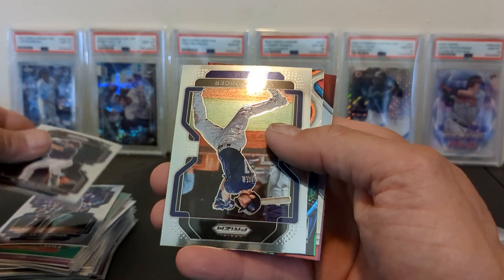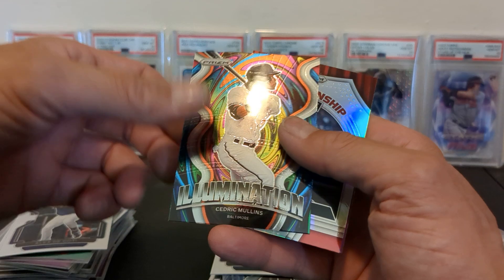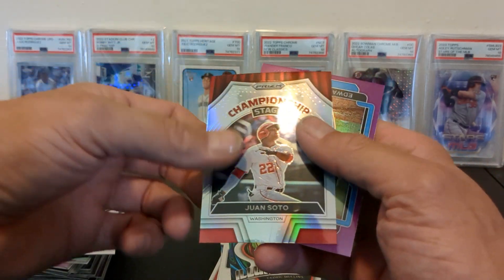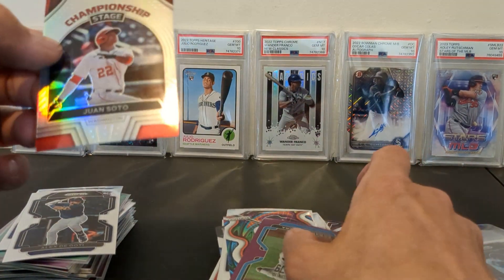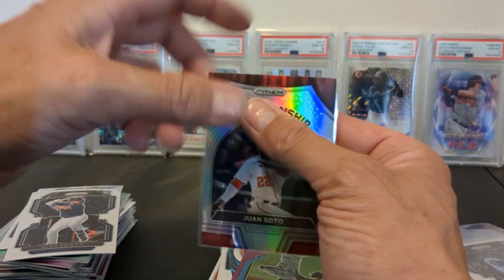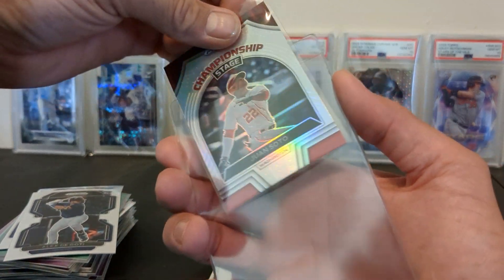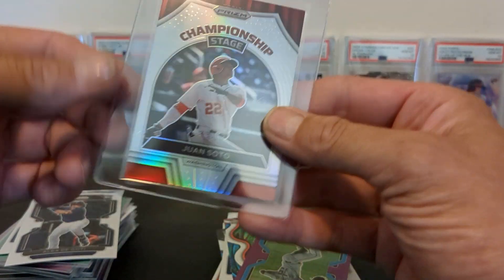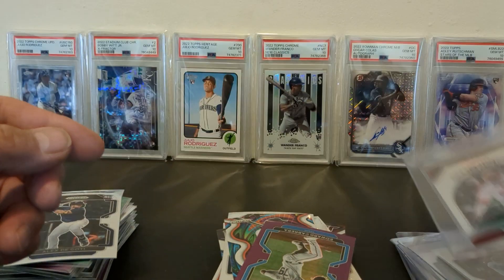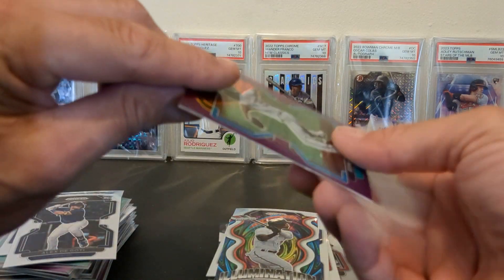I would absolutely recommend getting out to your local Walmart and snatching these up if they are available. Alex DeGatti, Mitch Haniger, Cedric Mullins Illumination — and whoa, championship stage! That's got to be something. I think that might be a case hit type of insert. Maybe on my next video I'll get right up on what these actually are, but that's a really nice looking card. Well-centered — which is something to be said about Prism. And we also got an Edward Cabrera purple prism.